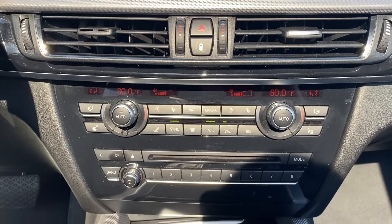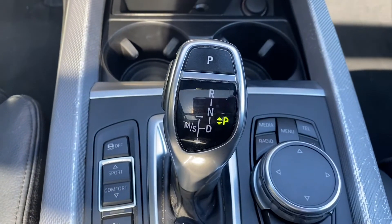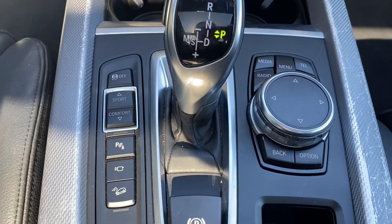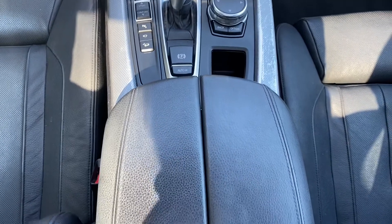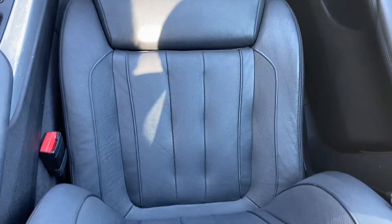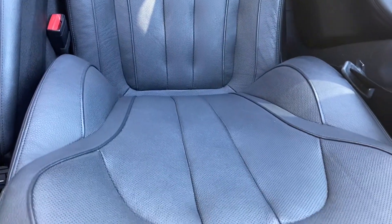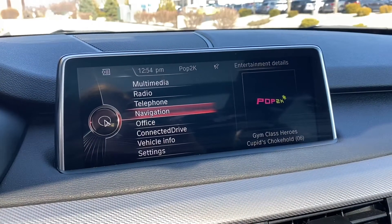You have heated seats and different drive modes. This vehicle has not been detailed yet — I did wash the outside just to prepare it for the video. The passenger seat also has electric seats, and you have a panoramic sunroof. Here are some of the options you have.